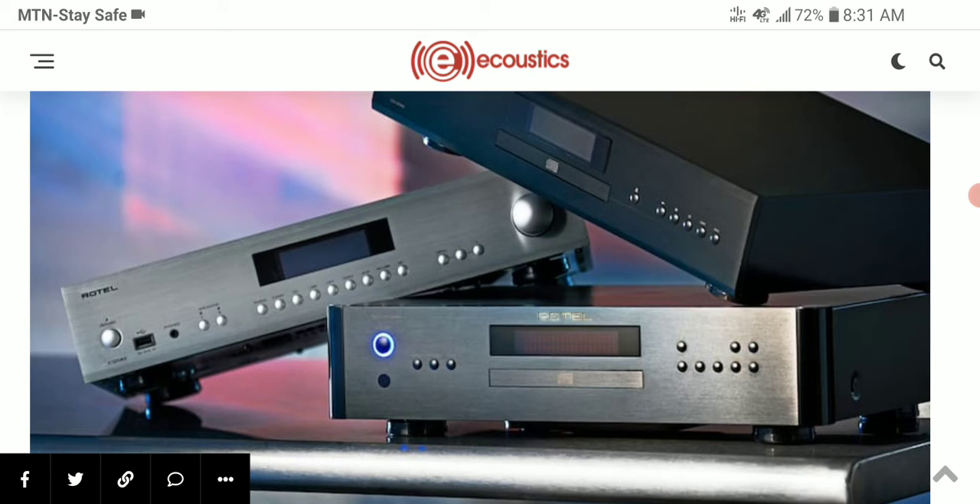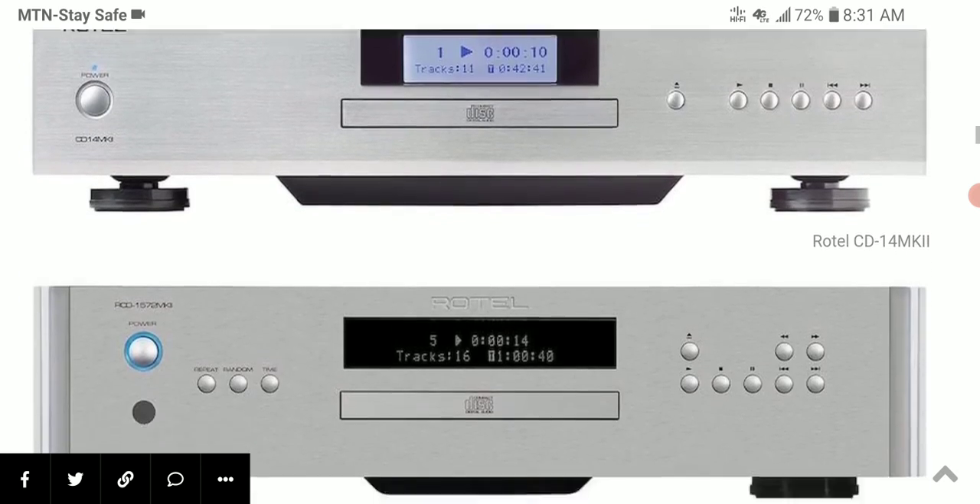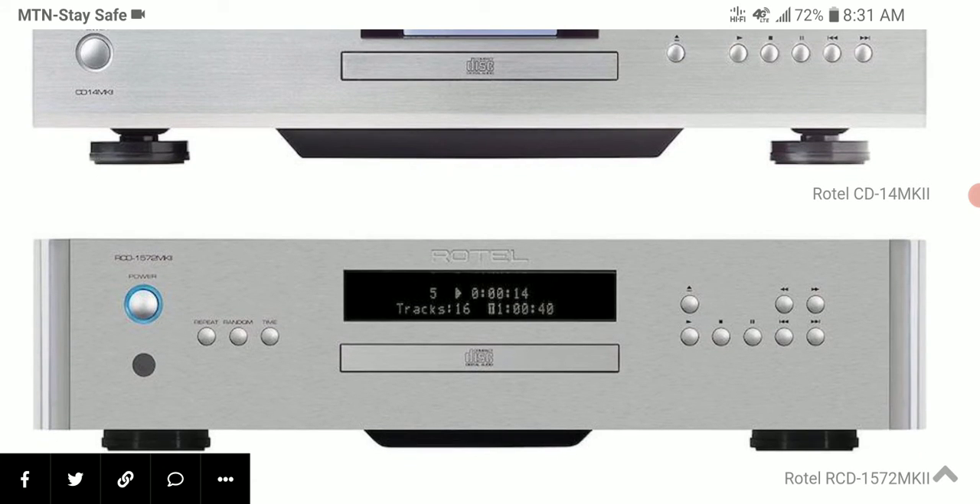The RCD 1572 Mark 2 is taller than the other one, and there is an optional rack mounting feature so you can install it in a rack if you want to. Both CD players include a coaxial digital output, which allows you to use them as a CD transport connected to an external DAC.